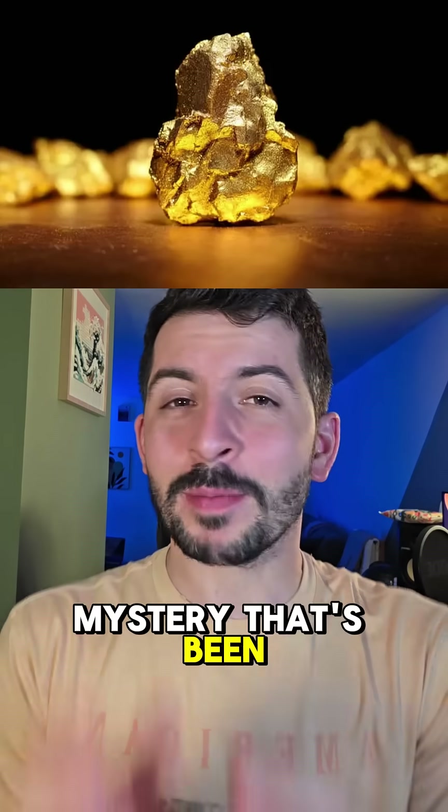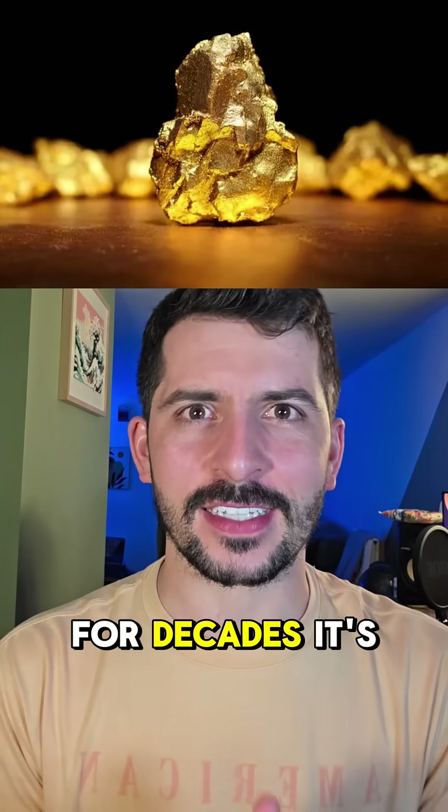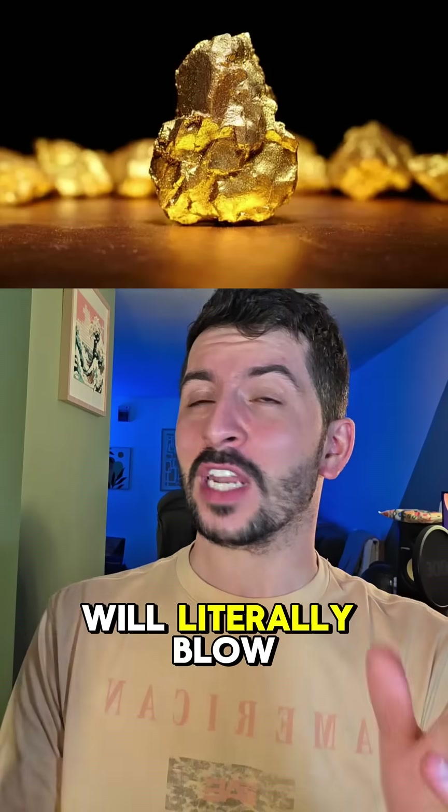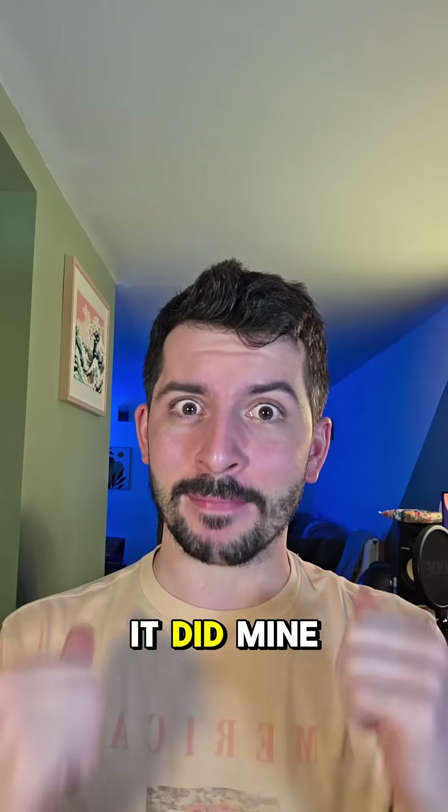Scientists just solved a mystery that's been puzzling geologists for decades. It's called the gold nugget paradox, and the answer will literally blow your mind — or at least it did mine.